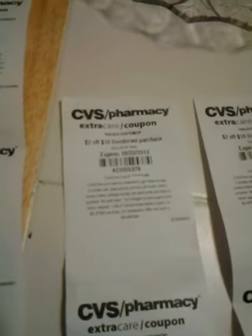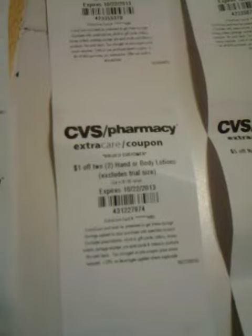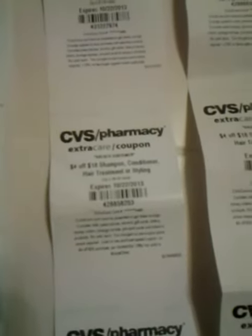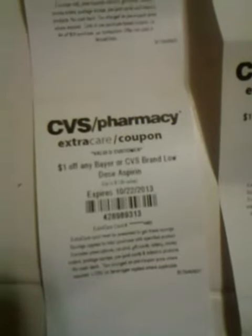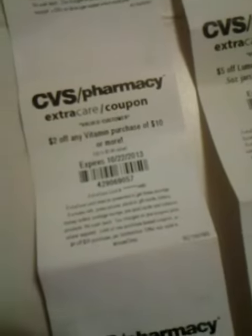$2 off $10 deodorant purchase. $1 off two hand or body lotions, excludes trial size. $4 off $18 shampoo, conditioner, hair treatment, or styling. $1 off Bayer or CVS brand low-dose aspirin. $2 off any vitamin purchase of $10 or more.